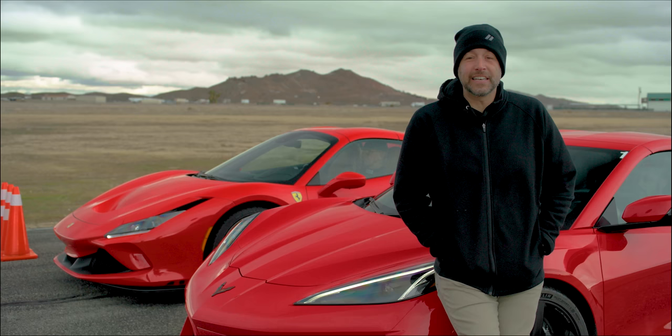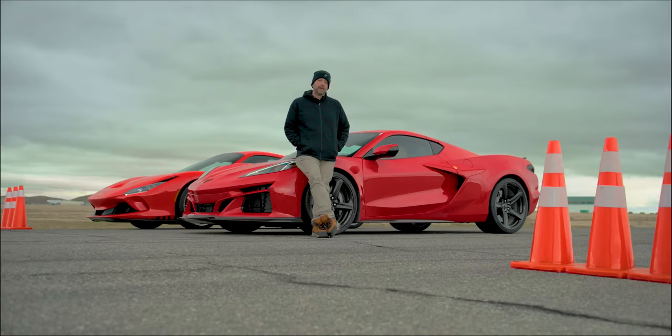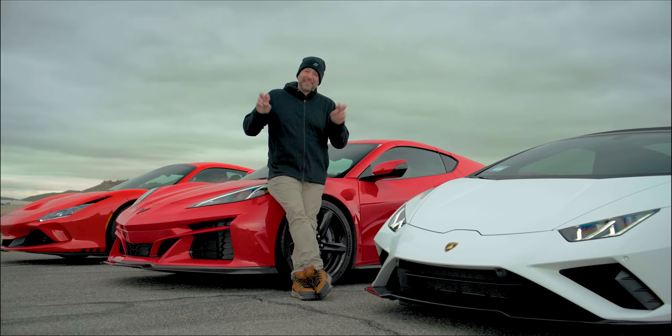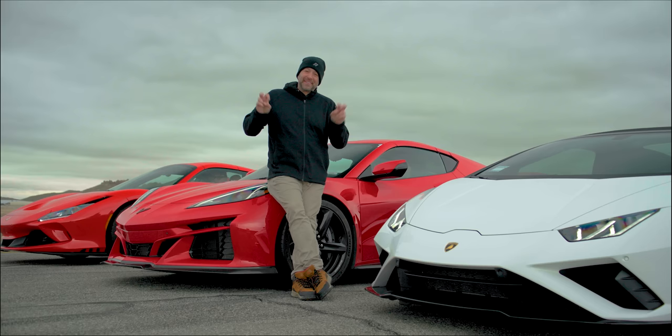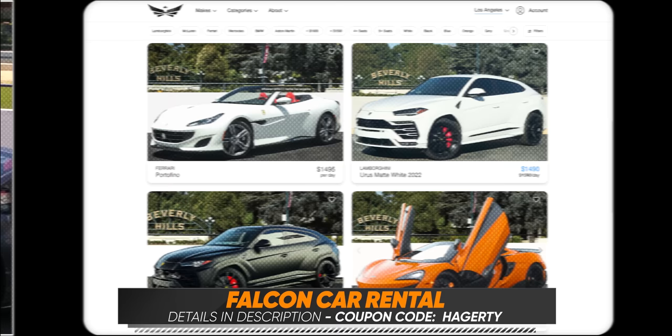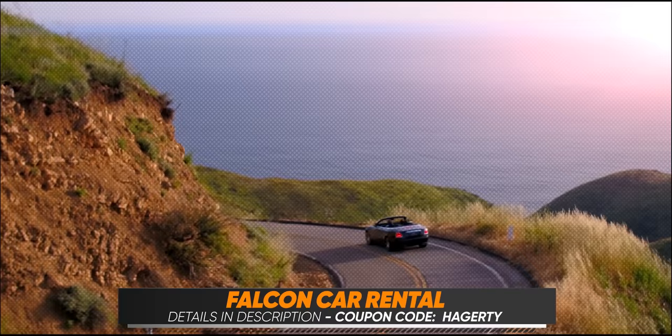Unfortunately, Ferrari declined to participate if there were cars from any other manufacturer, because Ferrari thinks it lives in a world by itself and has no competition. And then Lamborghini declined to participate because, and I quote, 'our customers don't care about straight-line speed.' Both the Italian cars in this episode are here with a huge thanks to Falcon Car Rental in Los Angeles. Visit them on the web and use coupon code HAGERTY to save up to 35% off an exotic car rental. Details in the description below.